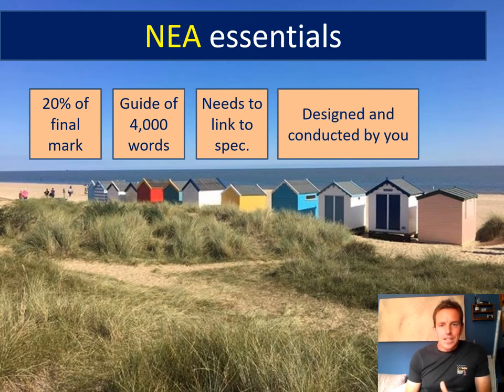Many students need to rein themselves in a little bit to make sure what they're putting down is quality over quantity. The NEA needs to link to the specification — this is a crucial thing. You can do your NEA on anything you like, but it does have to be relevant to the current geography curriculum. To find out what that is, you can look at the specification for your exam board on their website, or pick up their latest exam textbook and flick through to refresh yourselves about the themes covered in the curriculum.